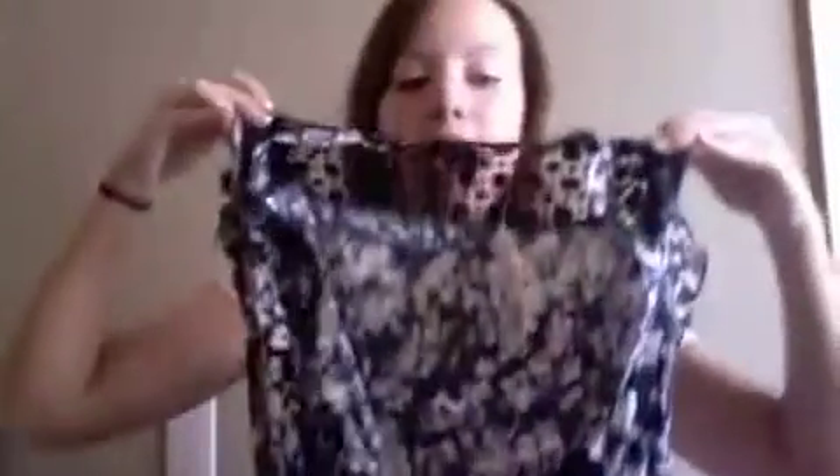This is a button-down dress — there are buttons from bottom to top so you can button it up as much as you want. I like the little frilly stuff on the sleeves, and the top of the back has this cut-out lace detail. I really like it and I love the print — it's fun and colorful. I got this at Forever 21, it's a size small, and it was $19.80.